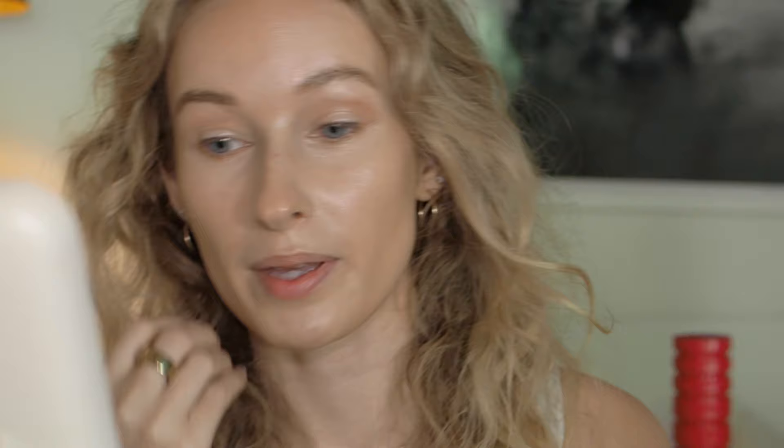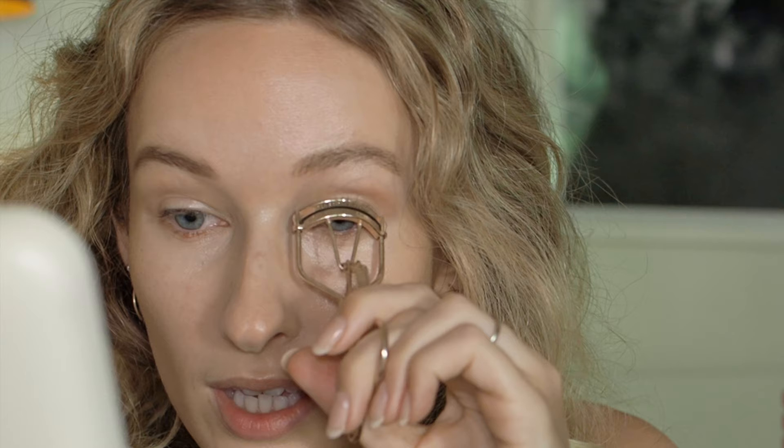Lie number three is before and after photos from skincare companies' packaging and websites. I'm going in with my lash curler and the NARS Climax Mascara — enjoying it, though it still smudges a bit in Hong Kong's climate. Before and after photos can be hugely fabricated. One thing to look at is the angle of the person's face — there are very easy ways to angle your face to make it look better in a before and after photo.